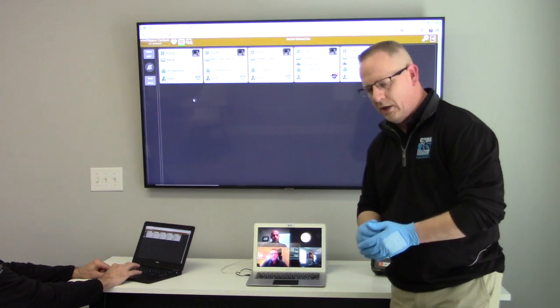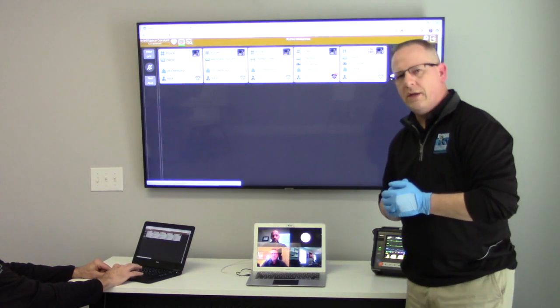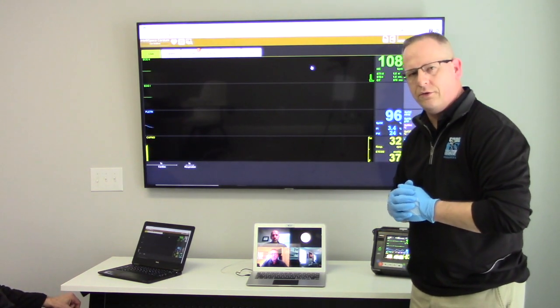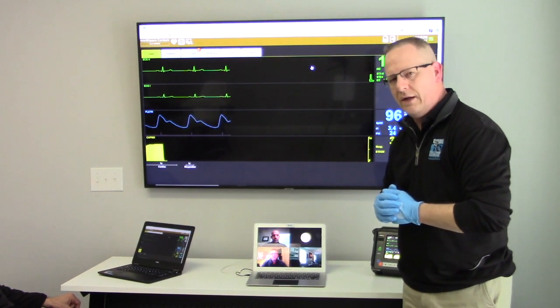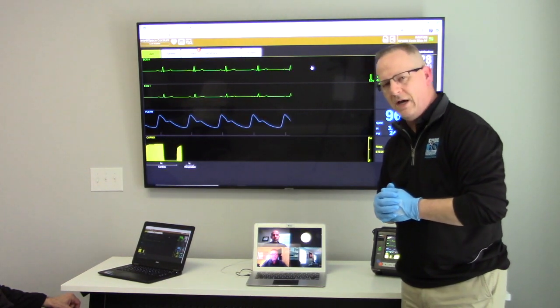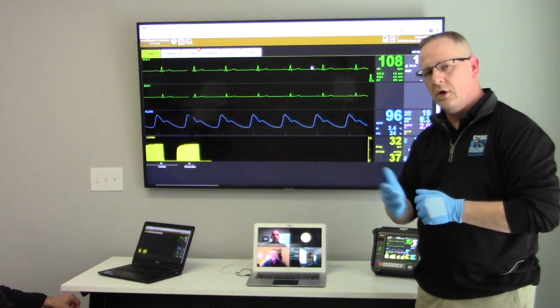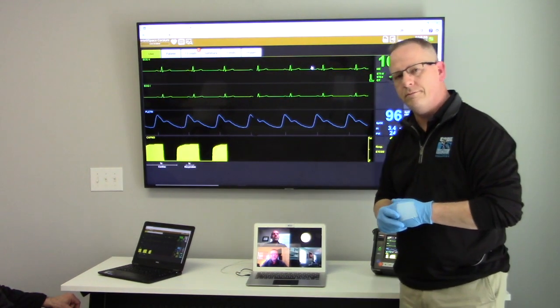Thanks Warren, thanks John — we appreciate you joining us today. As I said, you've met several of our other distributors joining us today. We will have their contact information posted right after this, so please feel free to reach out to them if you have additional questions, or contact your local Philips representative.